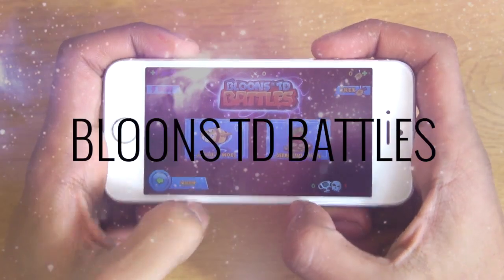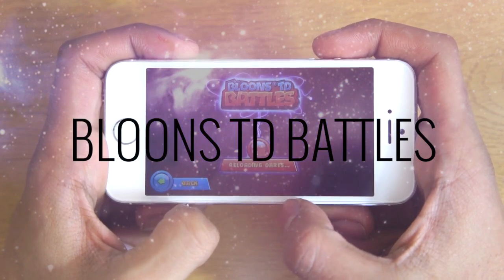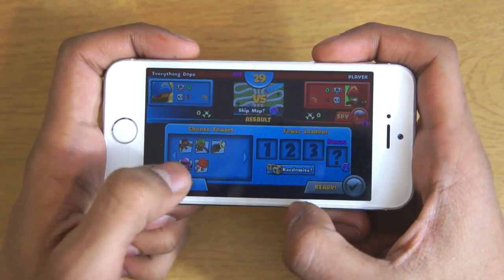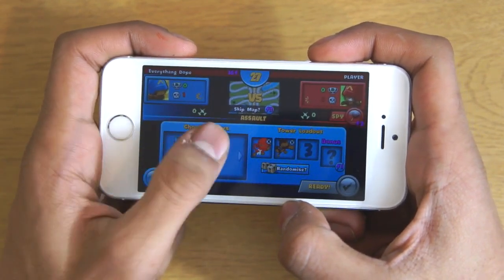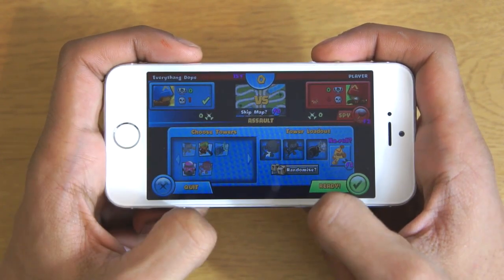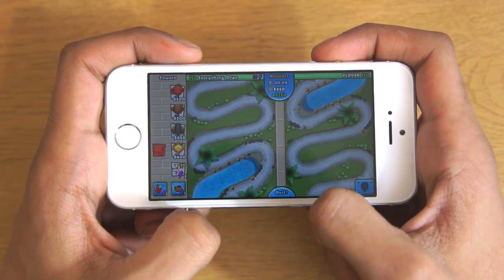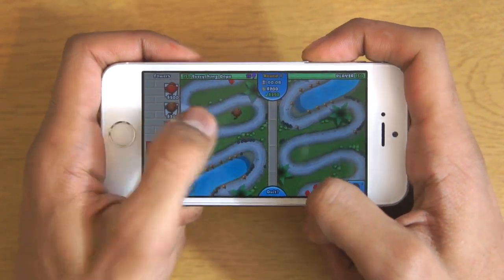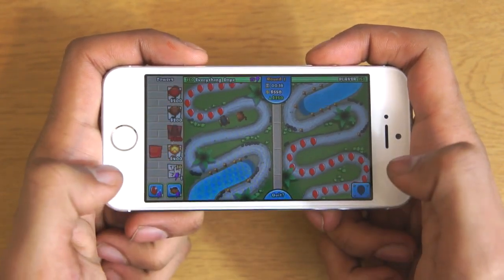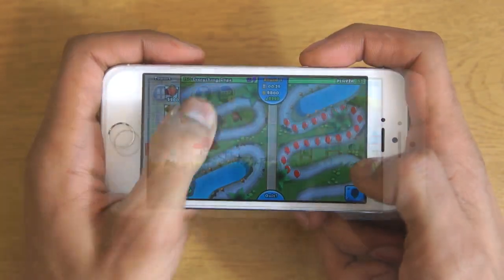Bloons Tower Defense Battles is one of our all time favourite games at TheGadgetBook.com. It's really fun, keeps you entertained for hours and it's just a pleasure to use. The basic objective of the game is to stop the balloons from getting from one side of the map to the other. You've got to stop them by using your monkeys and your towers, upgrade them and they will stop the balloons. In addition you can play against others online, earn points, upgrade your items and unlock other stuff as well.